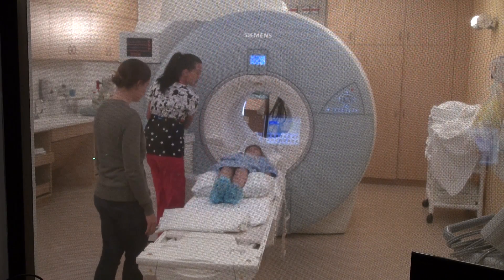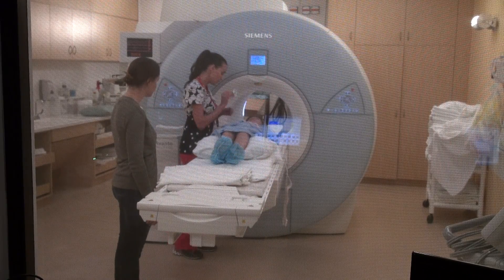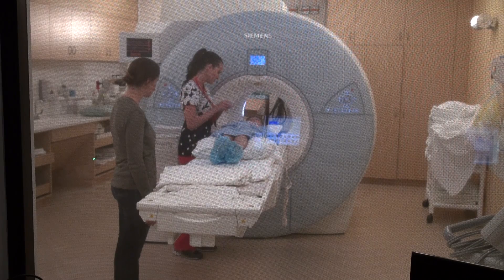Just like when you take a picture with your family, you won't feel a thing. But we need you to stay still like a statue, so that the pictures won't come out funny. Now, let's practice your statue pose.